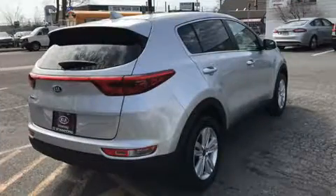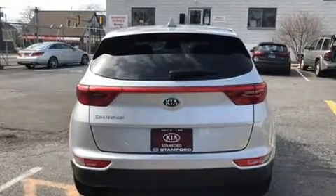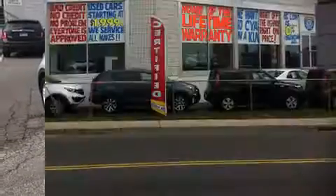For added security, Dynamic Stability Control supplements the drivetrain. This vehicle has achieved certified pre-owned status by passing Kia's comprehensive certification process, including a rigorous 150-point inspection.